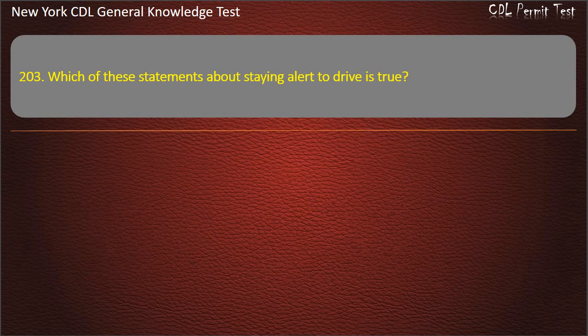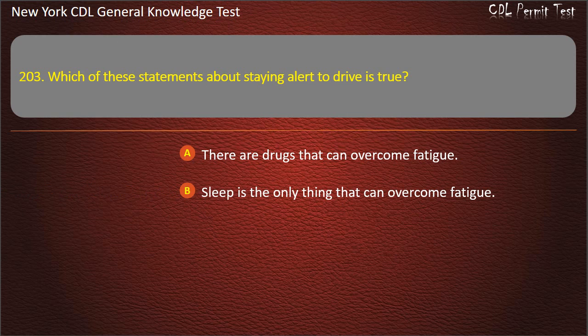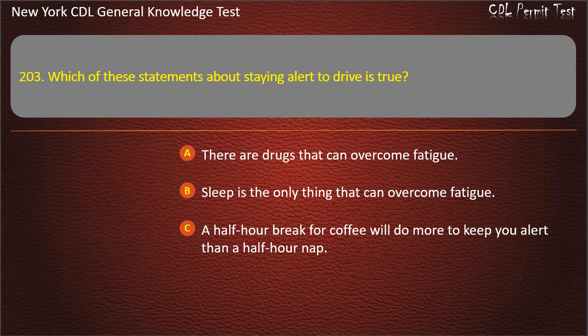Question 203. Which of these statements about staying alert to drive is true? No, there are drugs that can overcome fatigue. Sleep is the only thing that can overcome fatigue. A half-hour break for coffee will do more to keep you alert than a half-hour nap. Answer: Sleep is the only thing that can overcome fatigue.